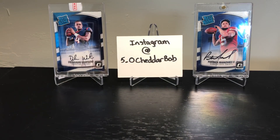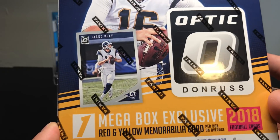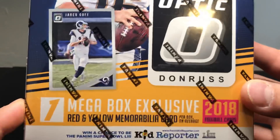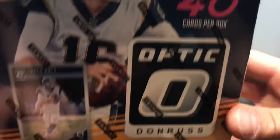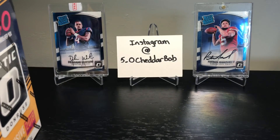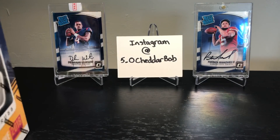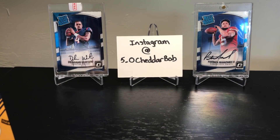What's going on YouTube, 5-0 Cheddar Bob back with another break. Today I'll be doing a retail break — picked up this mega box of 2018 Optic at Walmart, which has the red and yellow mem card exclusive. I saw everybody picking up the target boxes and kind of getting the points treatment, so I went a little different direction and decided to try this cheaper one out here with my son Gannon — say hi!